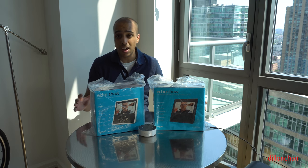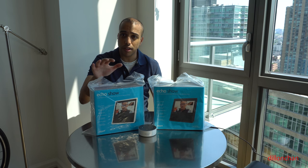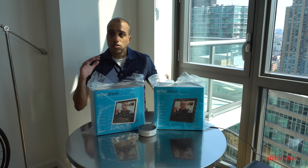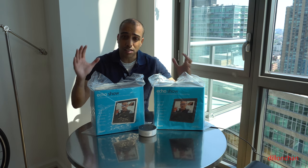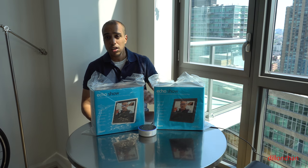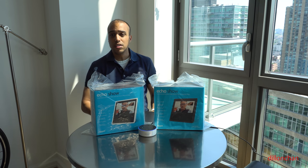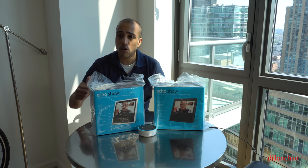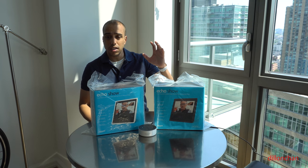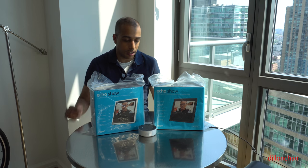We have here the Echo Show, and in front of me we have the Echo Dot. I do not have the Echo anymore — I was able to sell that off. The Echo Show does come in two colors: white on my right and black on my left. The great thing about the Echo Show is you can do a lot of things — music, calendar, to-do lists, weather, video chat, and you can even control your smart home. If you've got a Philips Hue or any other brand, you can synchronize it and control your smart home using Alexa.